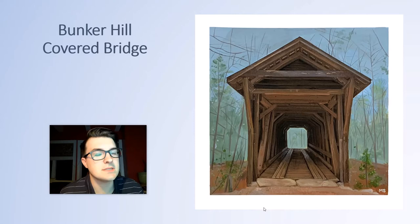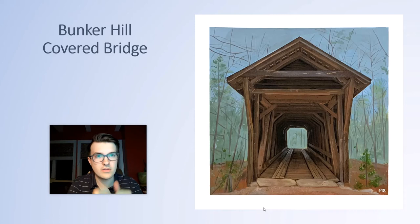Being my first piece of the series, I wanted to do something unique in that I wanted to focus a lot on the bridge itself, so the background is a little bit more muted and flat so you could really focus on the intricacies and all of the different logs and structures within the bridge. I also love the way that the pathway goes inward and directs your eyes to this kind of foggy day.